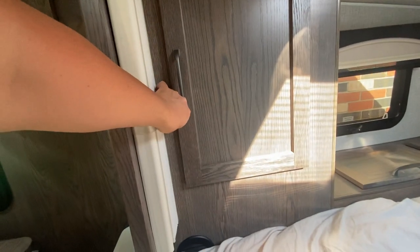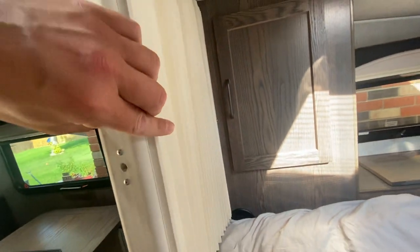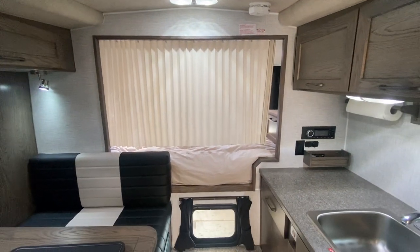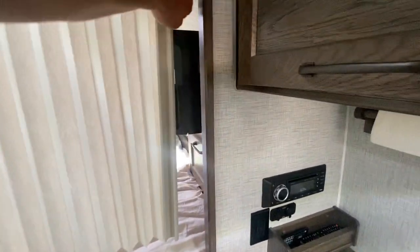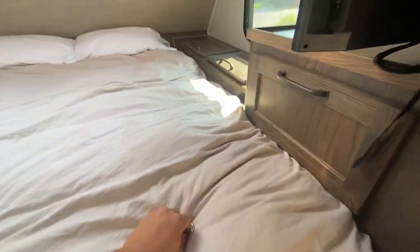Additionally, there's a partition that comes across, so if you want some privacy you can close it — or if your wife or husband is sleeping and you're cooking, you can just kind of close it up.